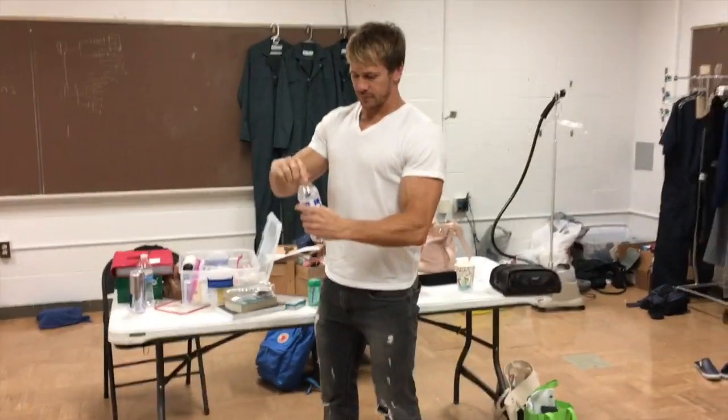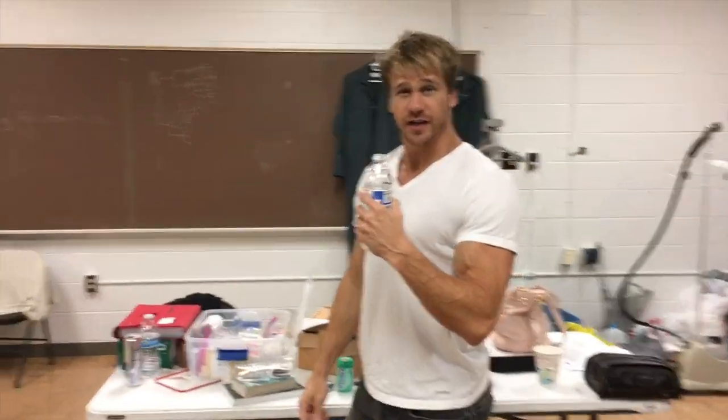And Rusty is here now. It's like signature water — you have to stay hydrated on set. And it is time for me to get into costume, so we'll take a break from the tour.